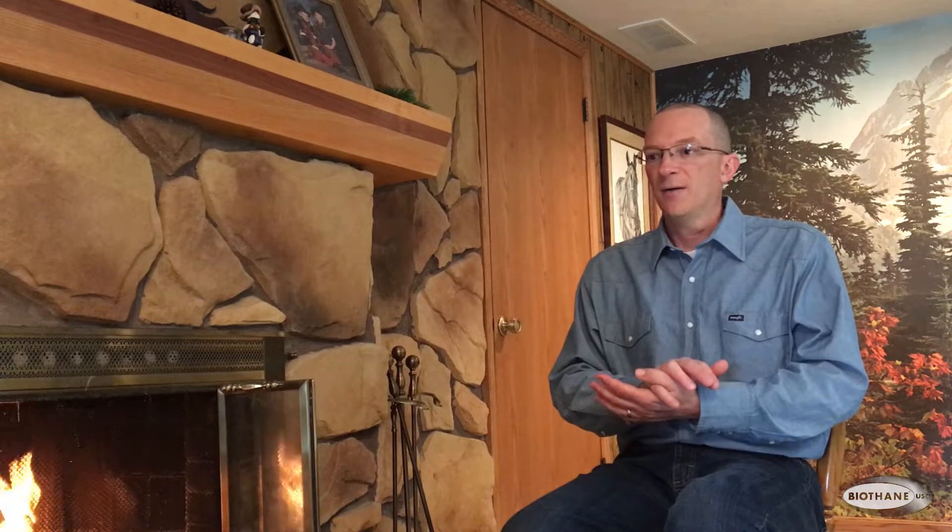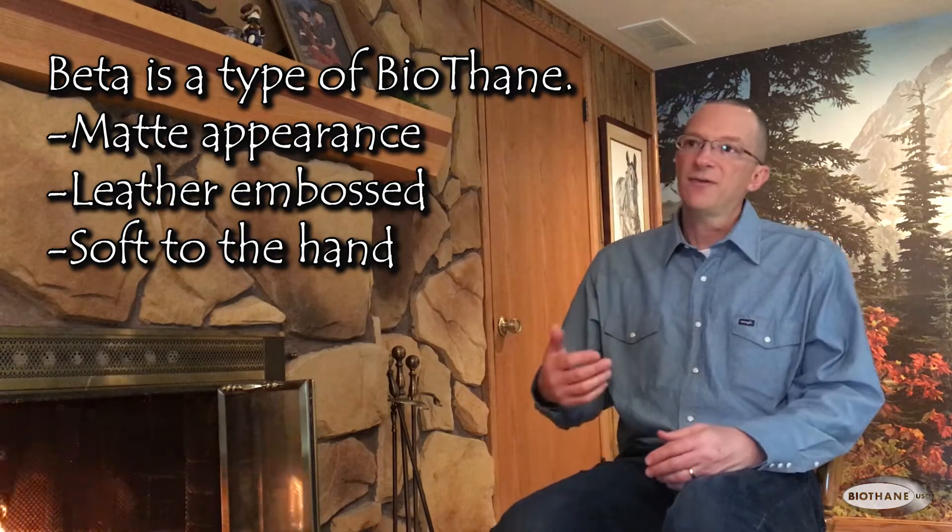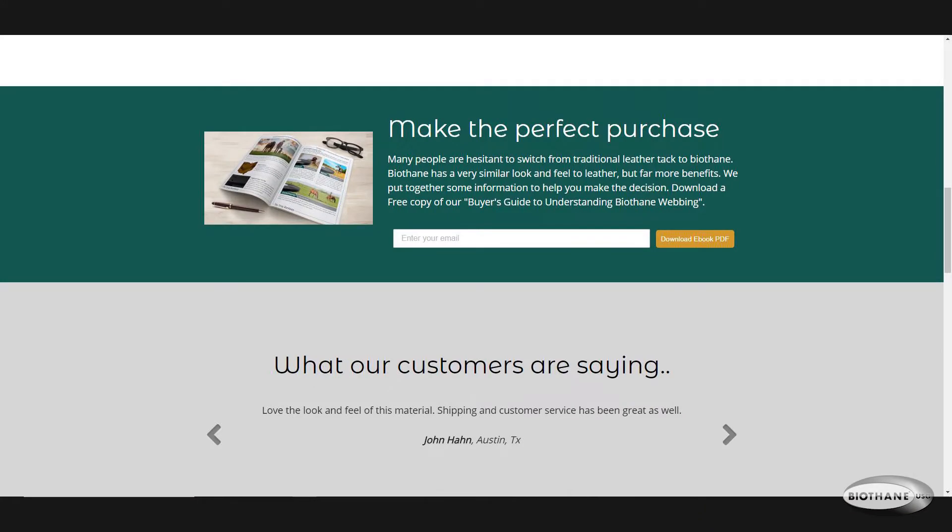People have asked me what's the difference between beta and standard, and it can be confusing. I have an e-book on the front page of the website that you can download. Just give me your email — I don't send a lot of emails out, but I will send some just to keep people informed. If you download that, it explains a lot of it.